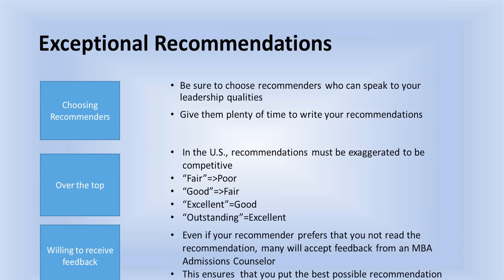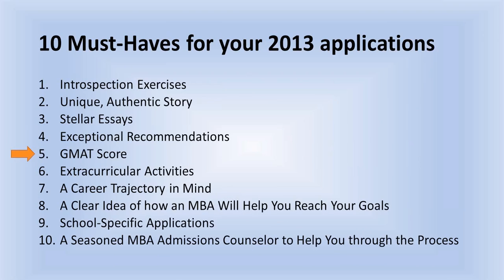In the U.S., recommendations really have to be exaggerated. For our many applicants from India, China, Japan, Korea, Africa, or Latin America — we work with applicants from six continents — professors and employers in some countries, like Britain, tend to be very understated. In the U.S. we are exaggerators: if they write 'fair,' that means poor; 'good' means fair; 'excellent' means good; 'outstanding' means excellent. So recommendations need to go over the top — exceptional, extraordinary, outstanding — and they've got to back those claims up with proof.